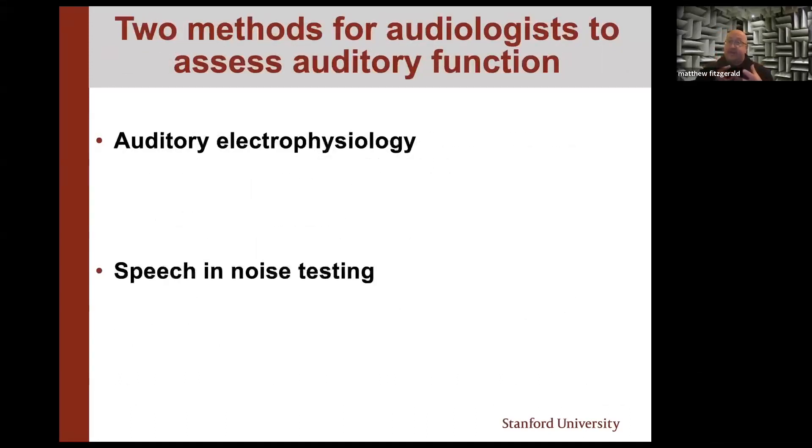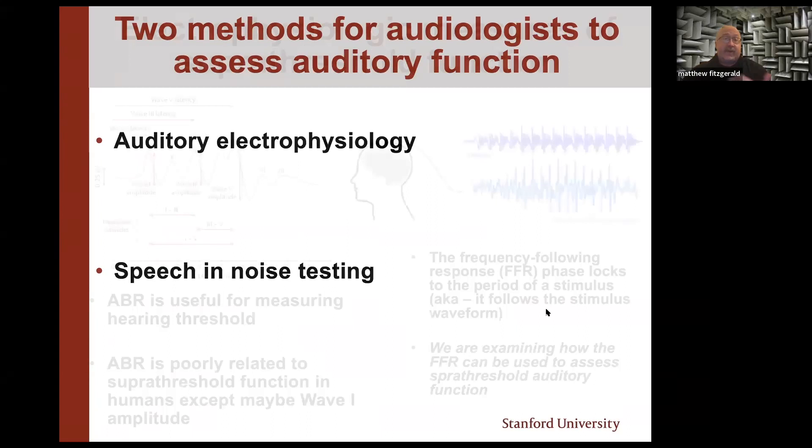How do we actually assess function in routine audiologic practice? There are two methods — or approaches — that I would argue are available: electrophysiology, and speech-and-noise measures. I'm only going to talk very briefly about electrophysiology today, just to let you know it's there and that it's an active topic of investigation in our lab.